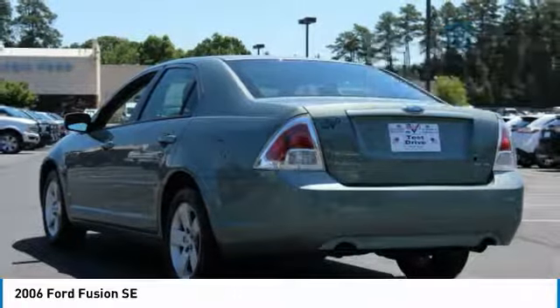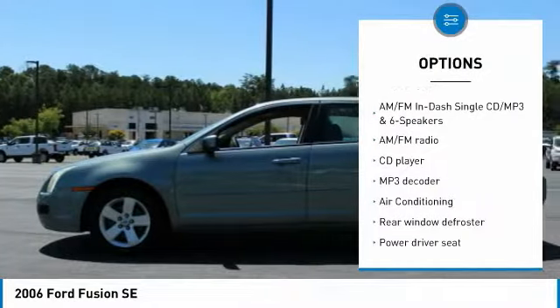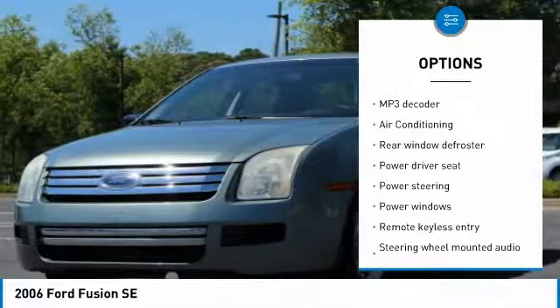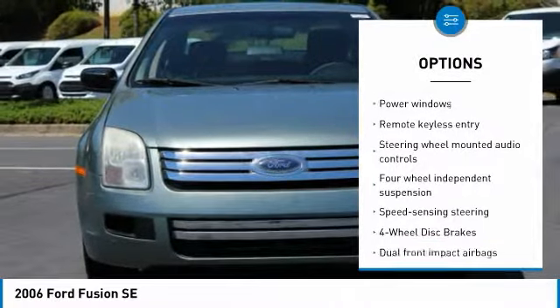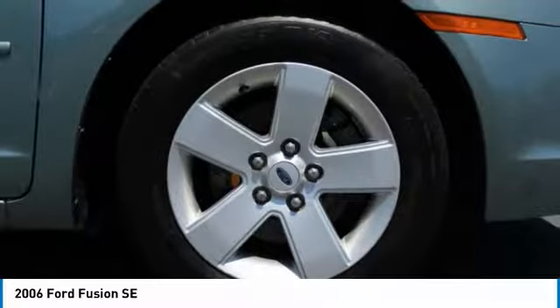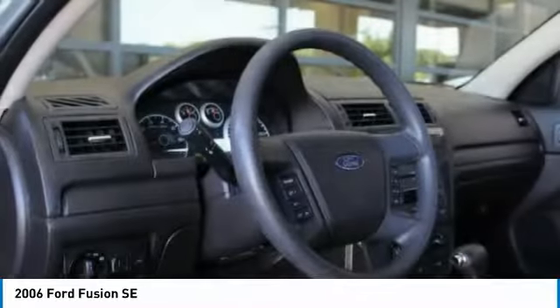Here are some of this vehicle's great options: air conditioning, dual airbags, power steering, AM-FM stereo with CD player, four-wheel disc brakes, center armrest, power windows, rear window defroster, CD player, trip computer.